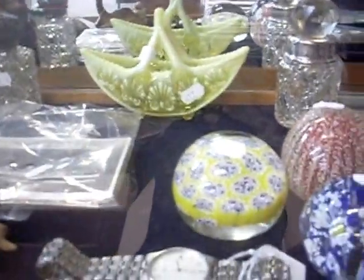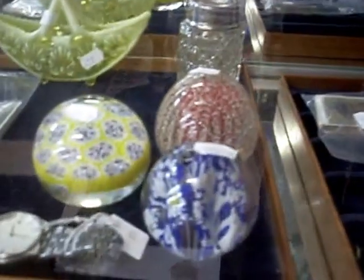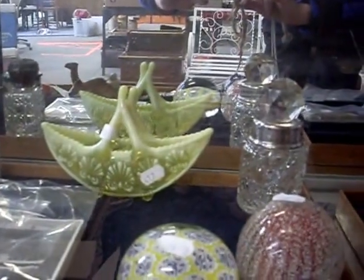Aloha everybody. Here's a quick little weekly walkabout at The Collector. I've got heaps of cool stuff to sell this week. Lovely little glass paperweights, beautiful little Victorian glass over the back there, little sort of basket.